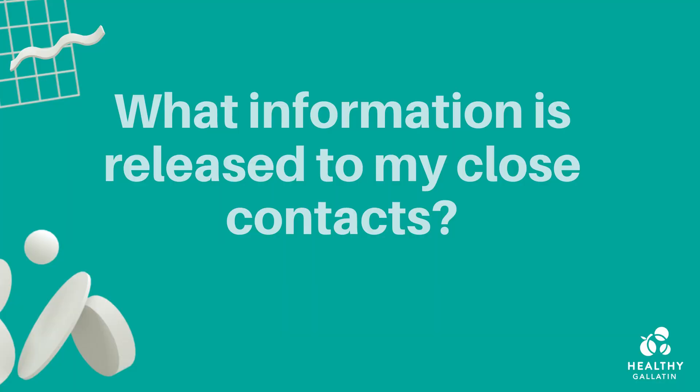If you were to test positive, we will not tell your close contacts your name unless you give us permission to do so. We'll merely reach out to your close contacts and let them know that they were exposed and inform them on how to quarantine safely for 14 days.